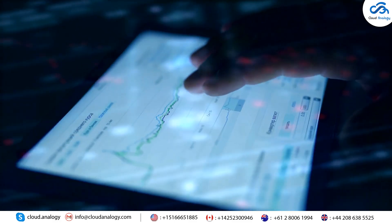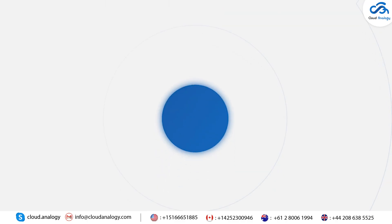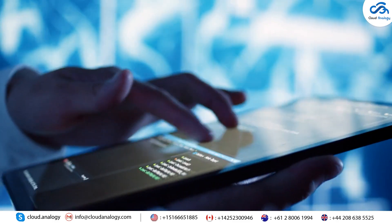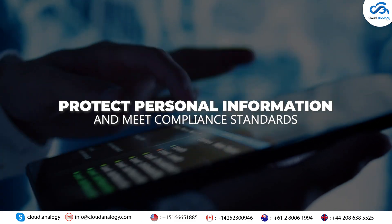8. Data Integration: It connects with various sources like Salesforce CRM, SharePoint, and Google Drive for personalized service. 9. Robust Security: It's also designed to ensure your data is secure with features that protect personal information and meet compliance standards.